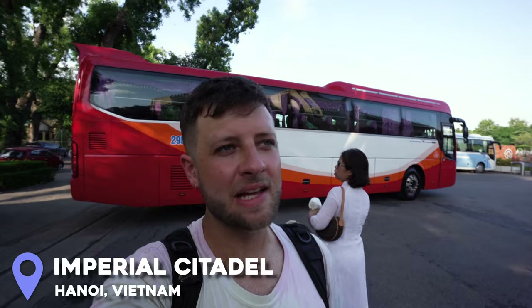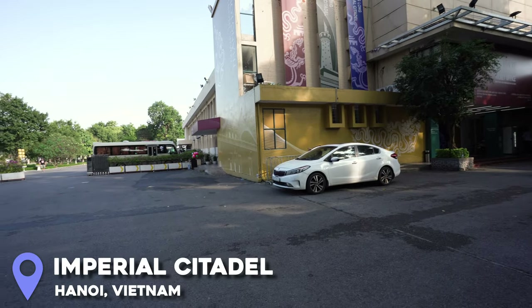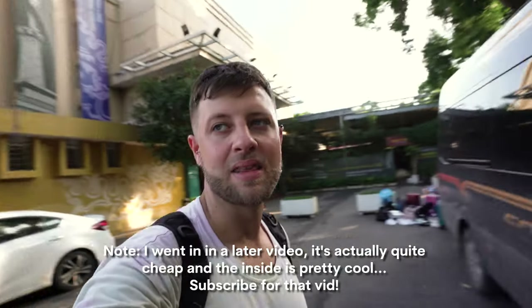I've just got here to the central sector of the Imperial Citadel of Thang Long Hanoi, and I was going to go in, but it looks very official and it looks like it's going to be quite expensive — sort of like the mausoleums in Hue which were like 150k. There are tons of coaches coming in so I think it's also going to be really busy. Considering it's supposed to be some old ruins inside a really modern-looking building, I think this one's worth missing. I'm going to head straight to the mausoleum.